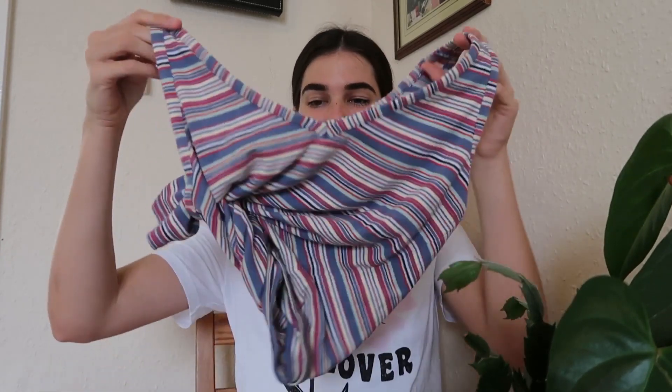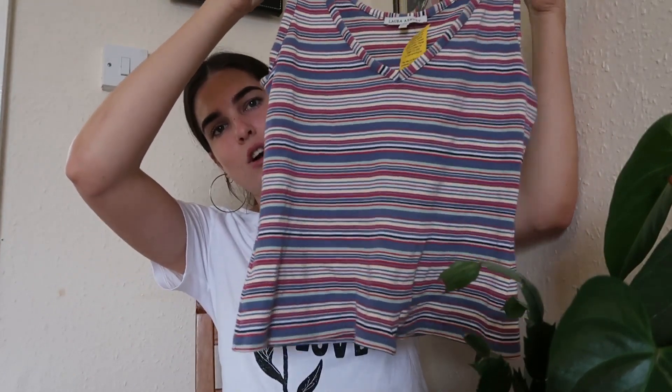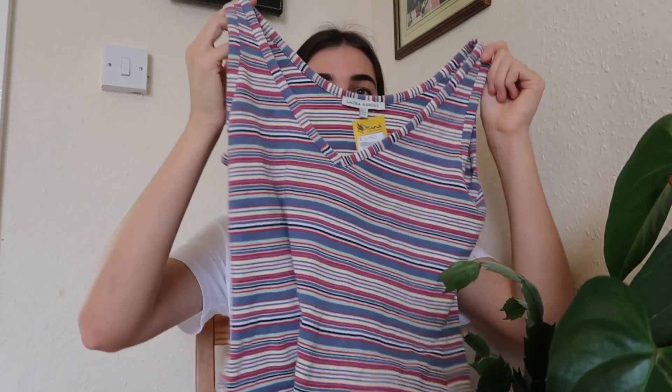I've saved these three till last because I wanted to show them together. I am so obsessed with stripes at the moment — colorful stripes. All of these things are stripy and I'm so glad I found them because I didn't really have any strappy things even though I really love them. This first little top I found at the first place I went. It's a little strappy one — not cropped but not long either, so you only need to lift it up a tiny bit for it to be cropped. It's originally from Laura Ashley, which is a really good brand, so it feels like really good quality. This one was only £2.50.